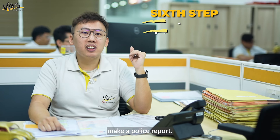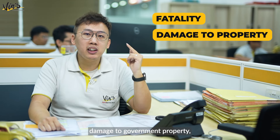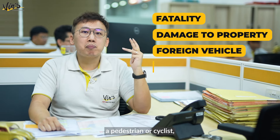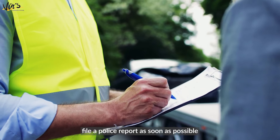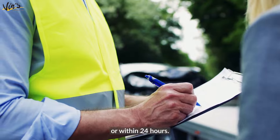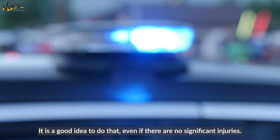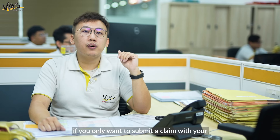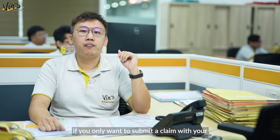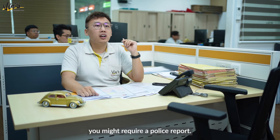Sixth, make a police report. If an accident includes a fatality, damage to government property, a foreign vehicle, a pedestrian or cyclist, or a hit and run case, file a police report as soon as possible, or within 24 hours. It is a good idea to do that even if there are no significant injuries. Also, if you only want to submit a claim with your insurance provider for car damage, you might require a police report.